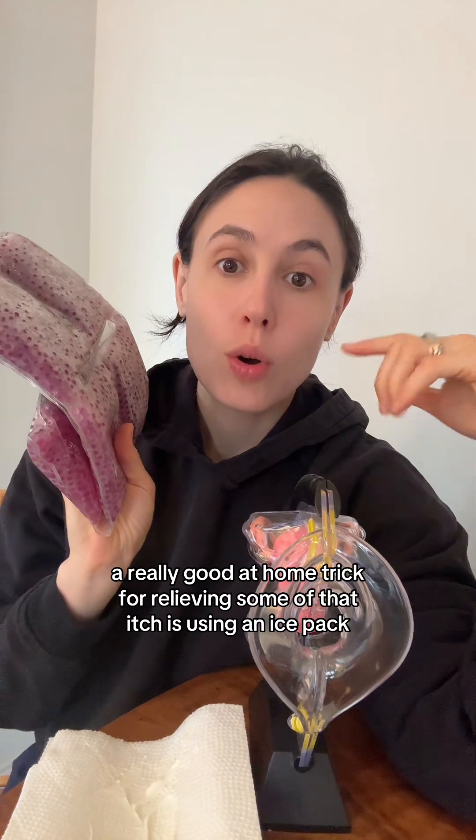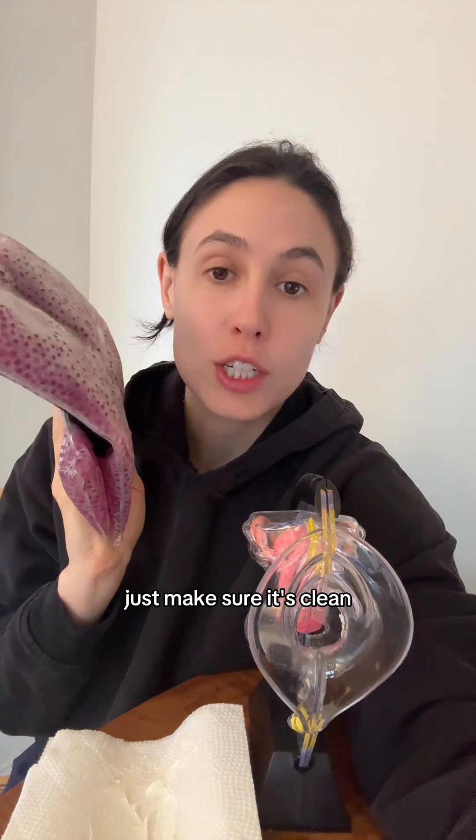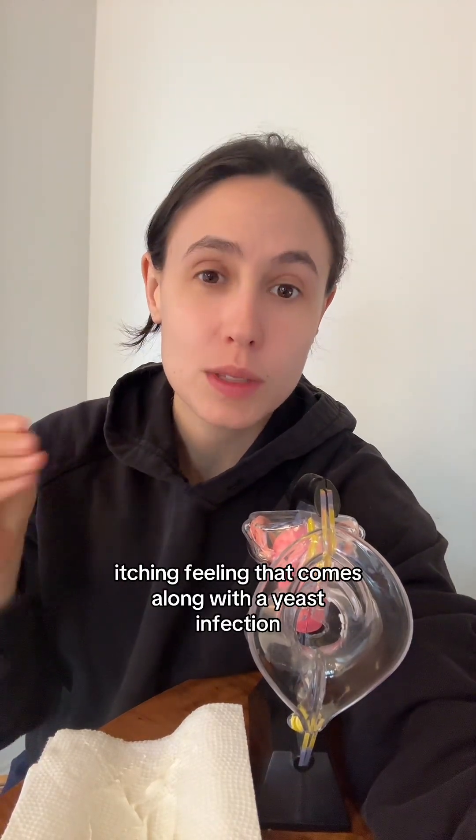A really good at-home trick for relieving some of that itch is using an ice pack. Just make sure it's clean — wrap it in a clean cloth. You can apply it to your vulva, and that should help relieve some of the burning and itching feeling that comes along with a yeast infection.